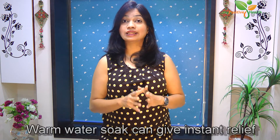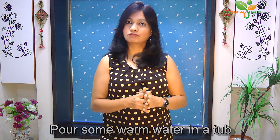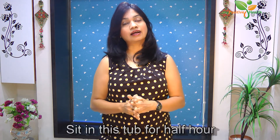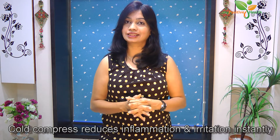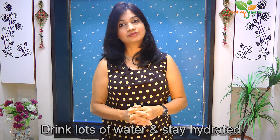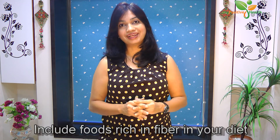Some natural and easy treatments at home can also help to reduce the pain and inflammation of the veins. A warm water soak gives you instant relief from pain, inflammation, and irritation — pour some warm water in a tub and sit in it for at least half an hour. Cold compress works the same way, helping to reduce inflammation and irritation instantly. Also make sure to drink lots of water and stay hydrated, and include lots of vegetables and fruits rich in fiber in your daily diet.